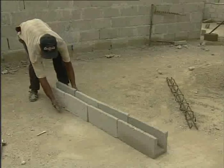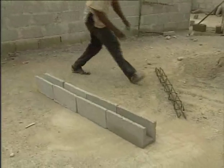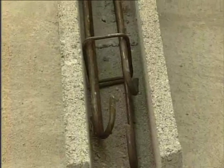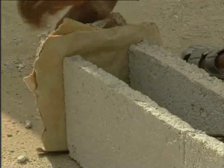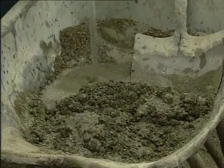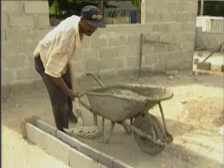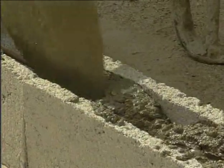To make a lintel, hollow moulds are lined up and a metal structure placed inside. The cement mix is then put into the moulds, covering the metal structure, and left to dry.